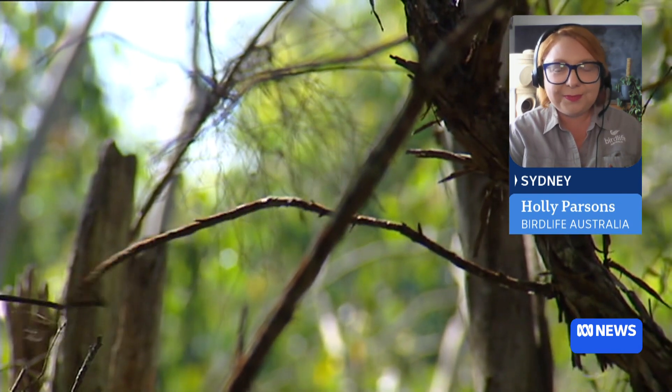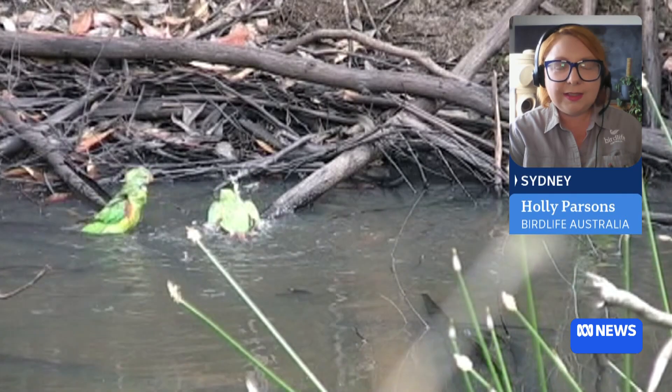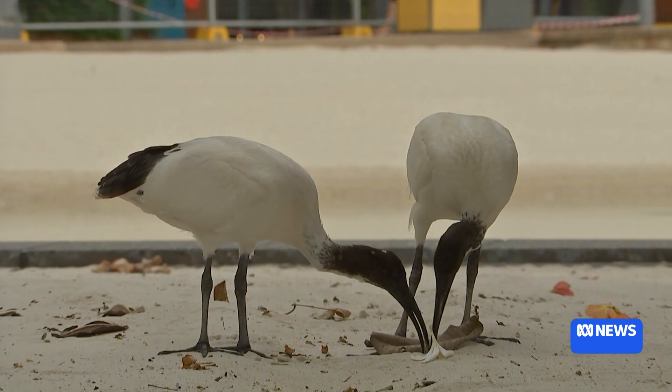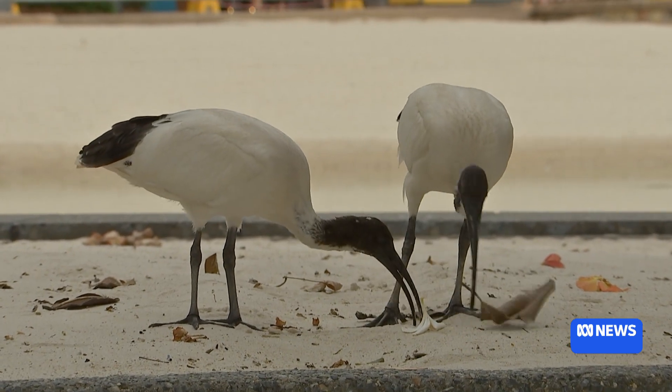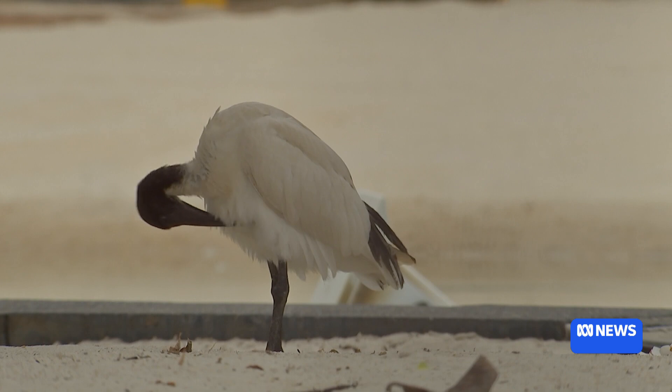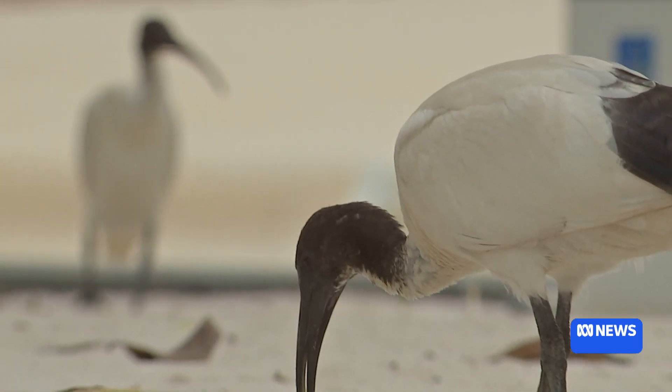Are there certain parts of the country that we need more data from, Holly? The Aussie Bird Count is all about just getting data wherever you are. We would always encourage you wherever — even if you think you're in the middle of the CBD and you're not going to see much or there's going to be a whole heap of counts coming in — doesn't matter. We want data in from everywhere. For the most part, this is around the birds that live where people live, so where we've got lots of active people watching birds is where we're going to get some great data.